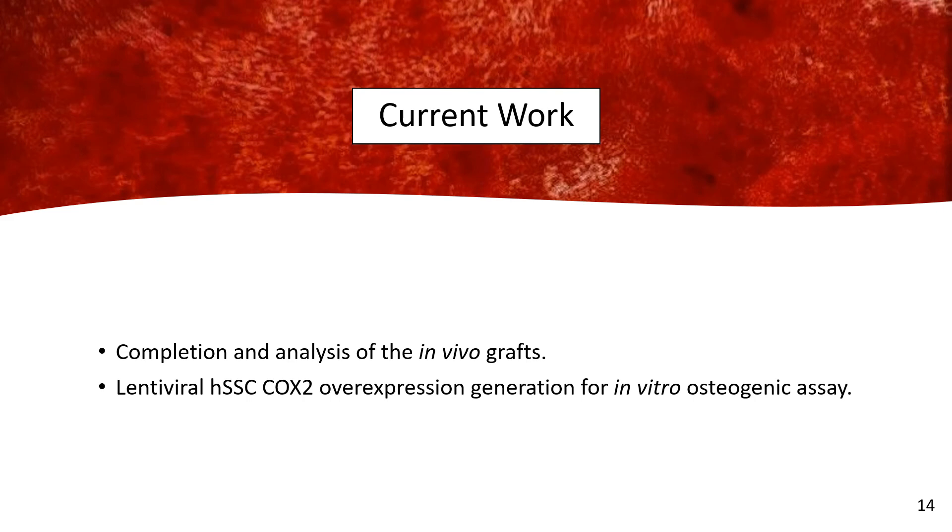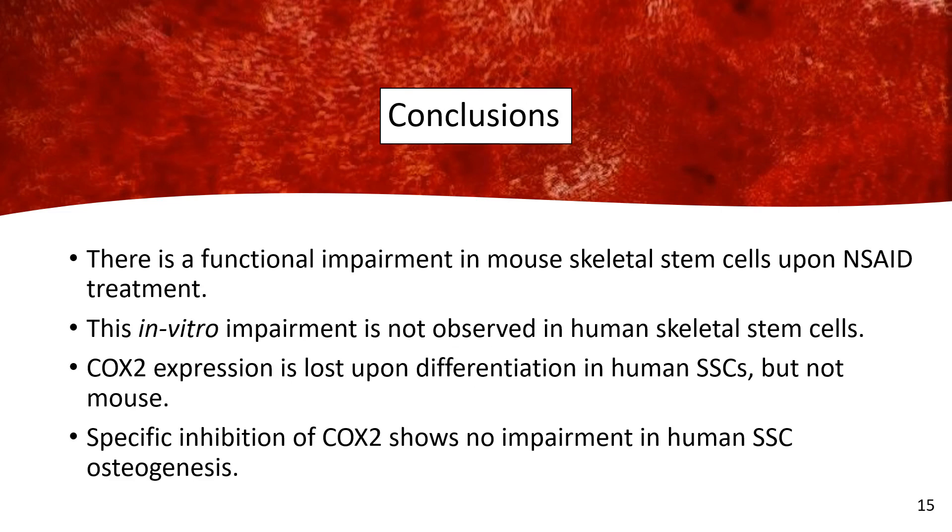Currently I am working on completing those in vivo grafts. I have also successfully generated a human skeletal stem cell with lentiviral integration to overexpress COX-2, and I am working on running our in vitro osteogenic assay one more time on that cell line.